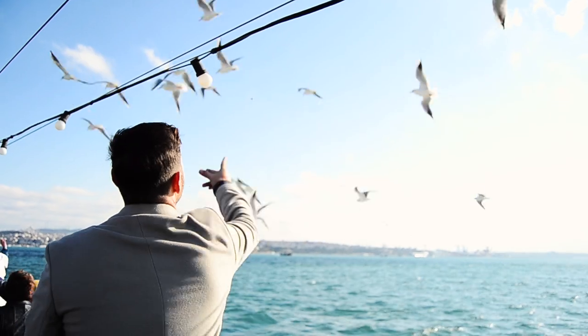We're trying to feed seagulls. Last time we did a boat tour in Istanbul they were flying right alongside us and we were feeding them. But this time for some reason they're not coming close — we keep throwing them pieces of simit but they're not coming anywhere near to get food, unfortunately.